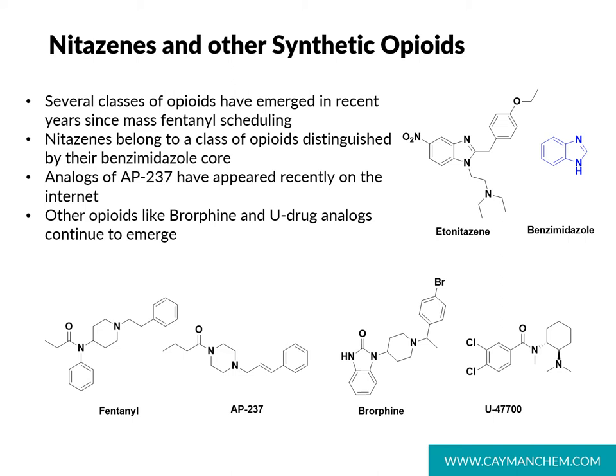As the result of drug code 9850, we're seeing fewer and fewer fentalogs, but other classes of opioids have arisen in their place. Some of these opioids include AP237, brorphine, and other analogs of U47700. These opioids, while new to the scene, are being regularly discussed on Reddit and are also appearing on sites that sell directly to users.